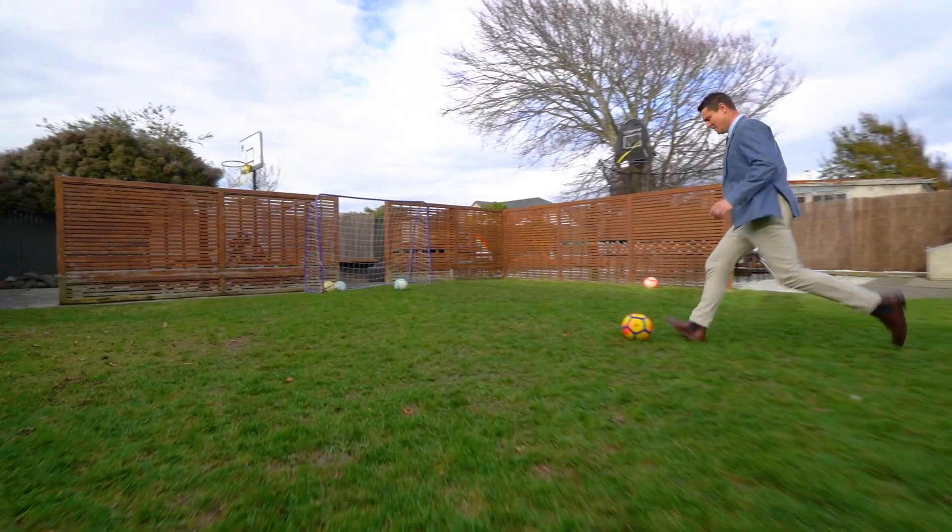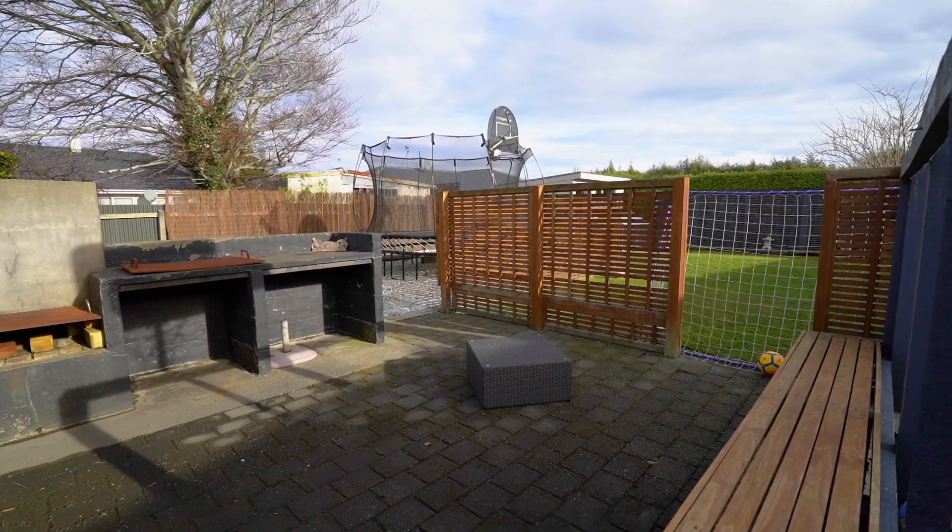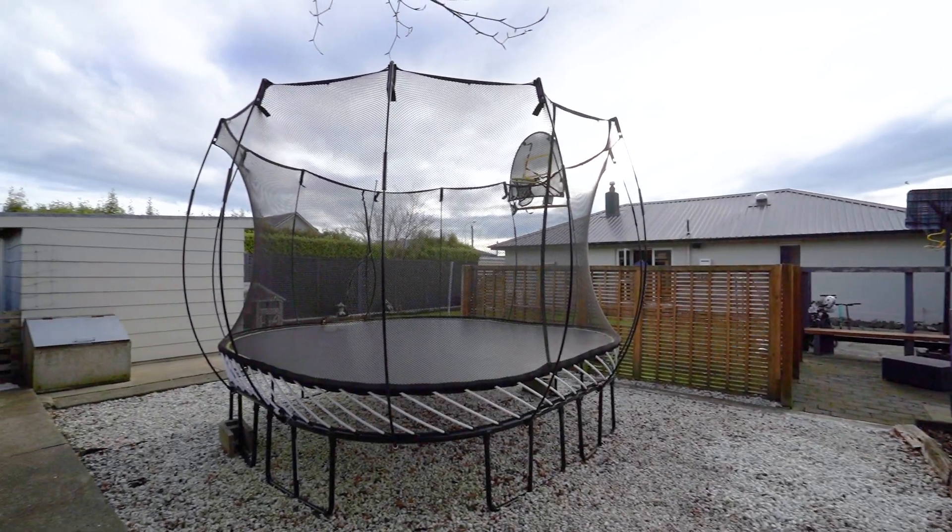There's more outdoor living to the south with lots of space for the kids to play. This home has real personality and if you're the lucky owner, many good times will be had.